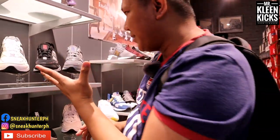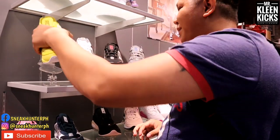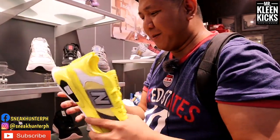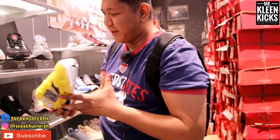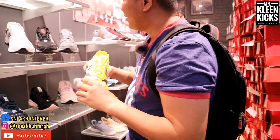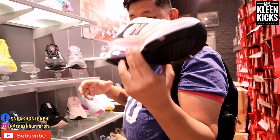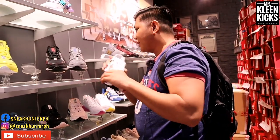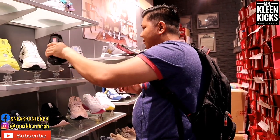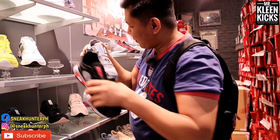This is also a new release — the New Balance X-Racer. It's the successor of the X90 from last year, and they've upgraded the specs with an absorb system. Priced at 4,995 pesos in yellow colorway. They also have white, black, and gray colorways — all at the same price of 4,995 pesos.